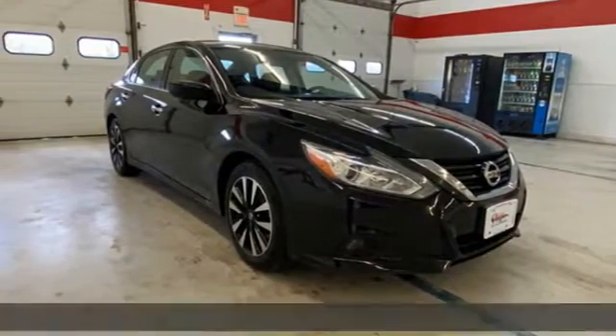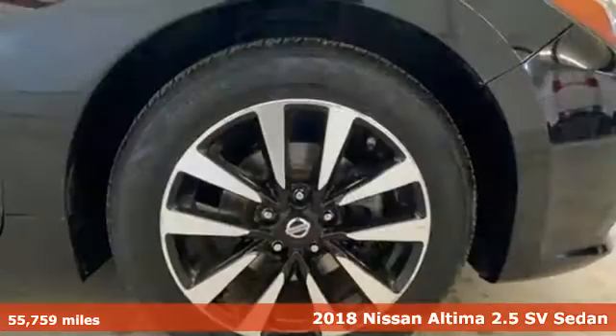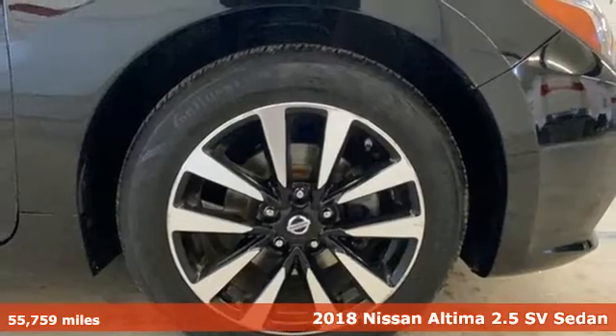It's a 2018 Nissan Altima. Innovation. Excitement. Nissan.